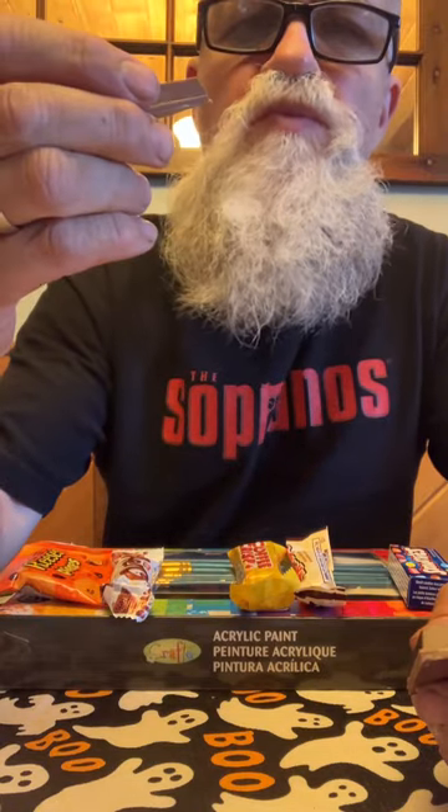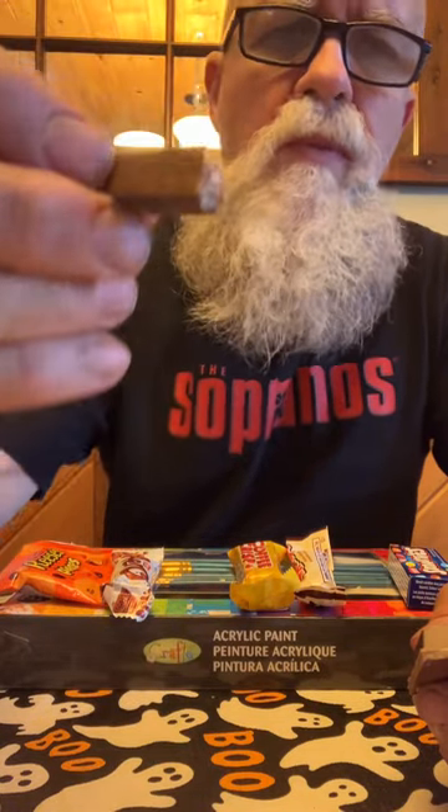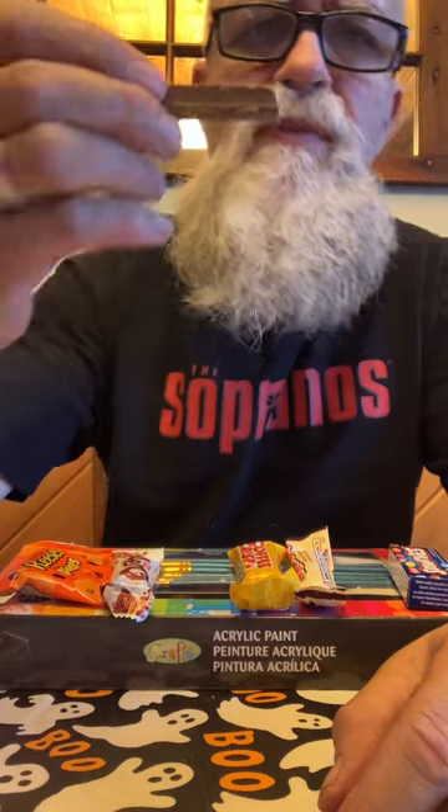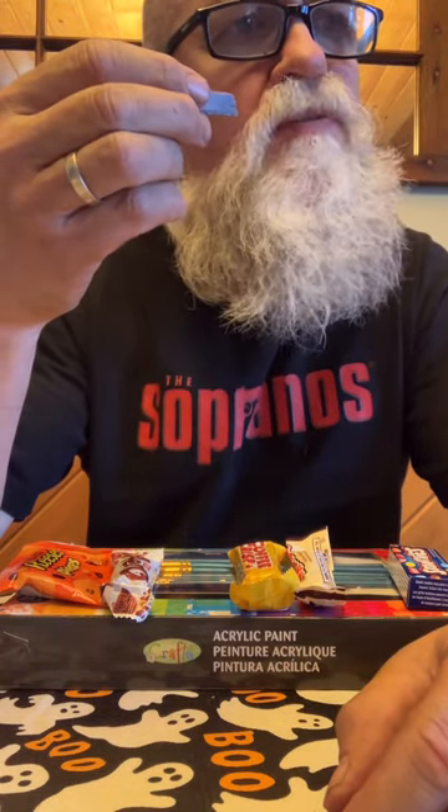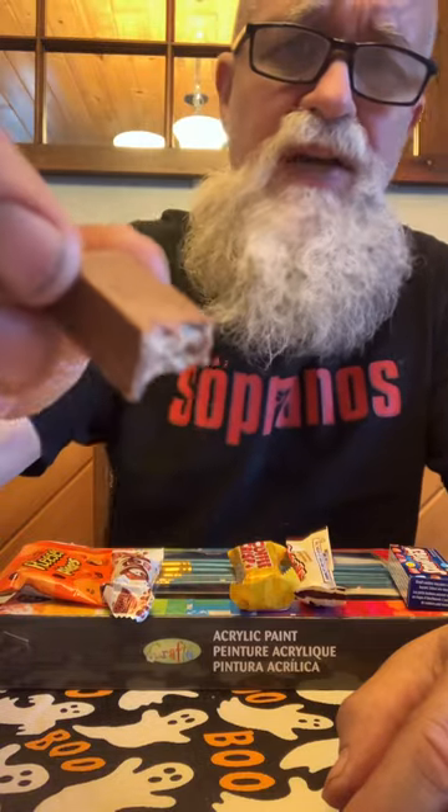I'll try Kit Kat. That's even closer — like the real deal.